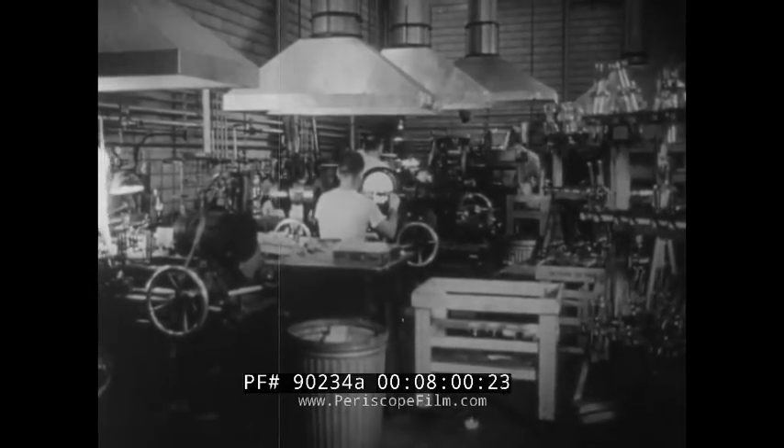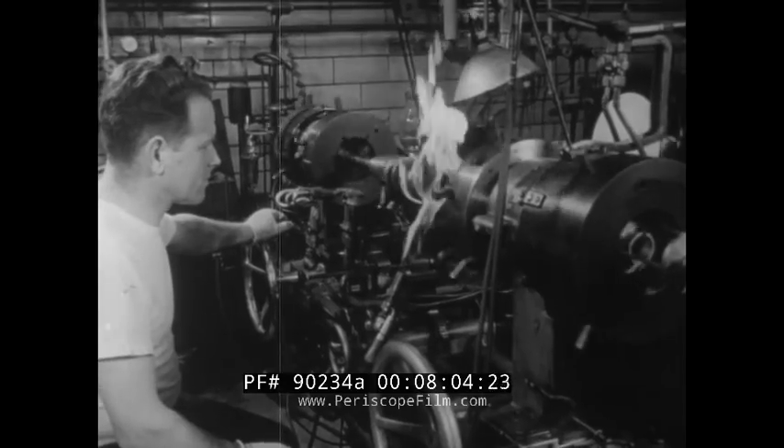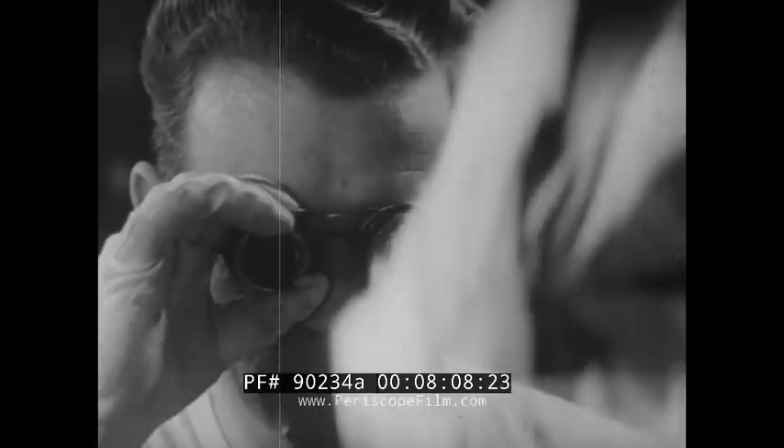Edison had to produce a vacuum in his first light bulbs to get them to work efficiently, and a vacuum is essential also to the working of the x-ray tubes being manufactured here, just as it's essential to the operation of your television tube.